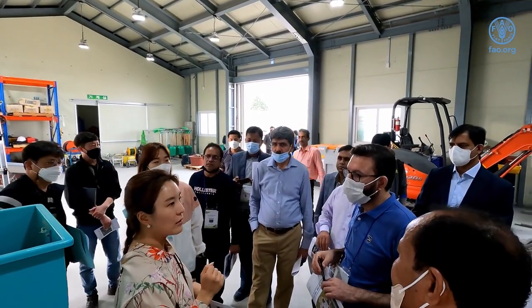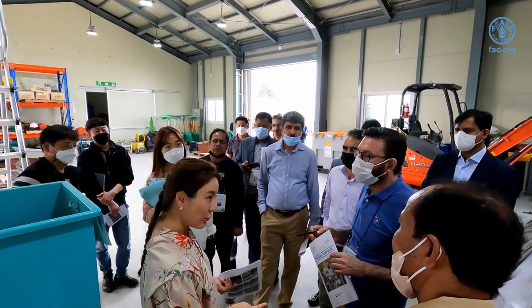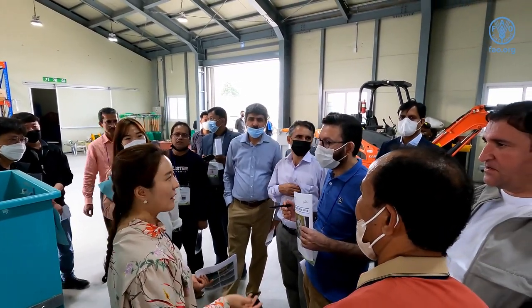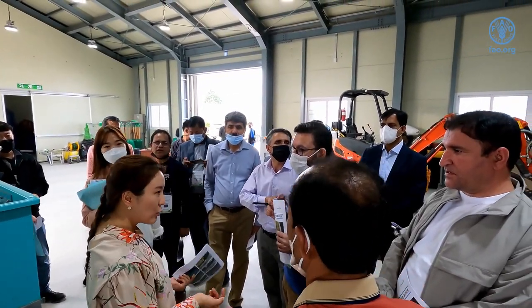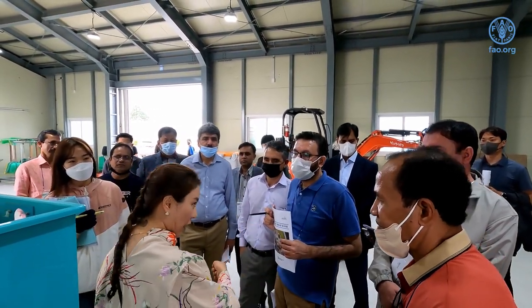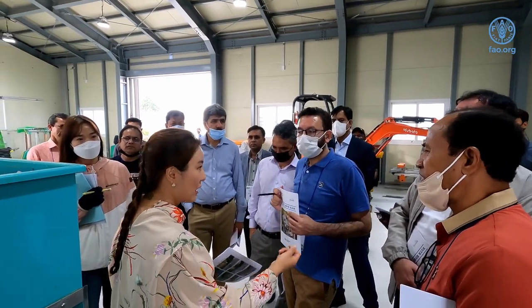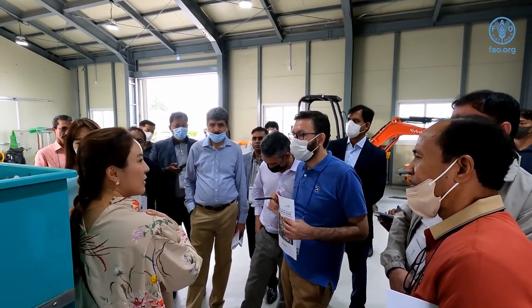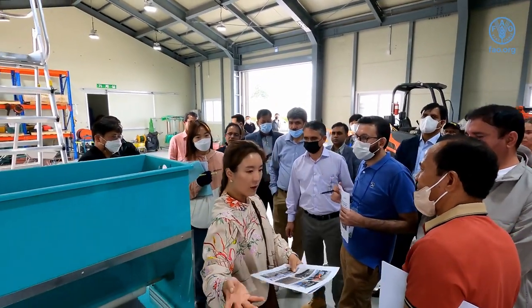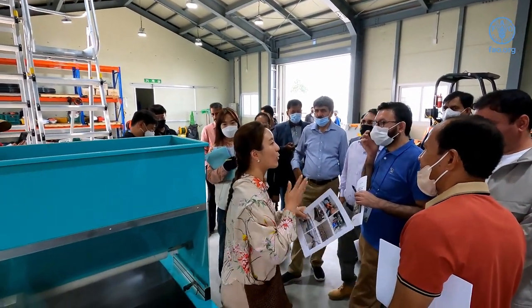KFS — the Korean Forest Service — has a special seedling institute. They will check the genetics and whether seeds will germinate or not — that's the certification process. We receive the seeds from KFS and grow the seeds that are qualified here.